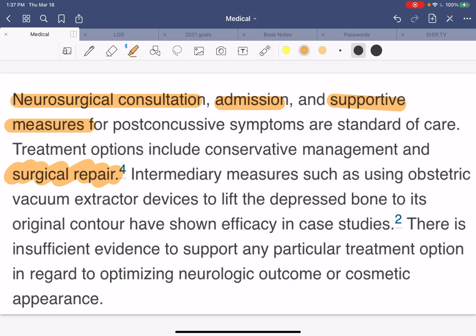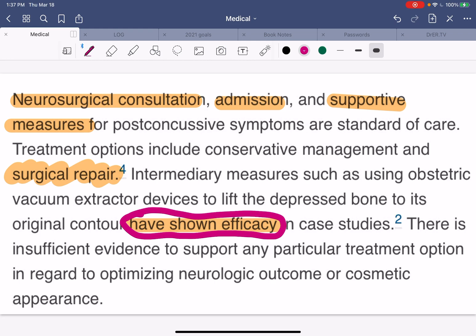Intermediary measures such as using obstetric vacuum extractor devices to lift the depressed bone to its original contour have shown efficacy in case studies, but obviously this would be for the really tiny babies that were just born, as opposed to a kid who's already seven months old and the bone starts hardening — plus they have hair, so that vacuum might not work very well. There is insufficient evidence to support any particular treatment option for optimizing neurological outcome or cosmetic appearance, other than surgery itself, where you go in and kind of bring that back up — but it is neurosurgery.